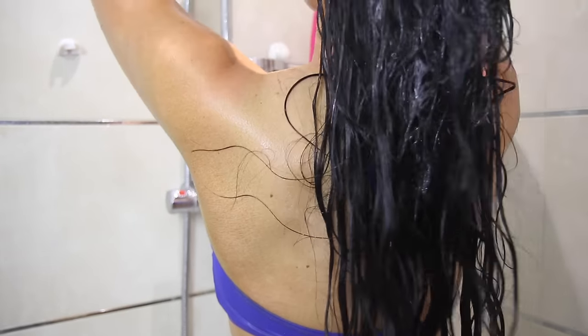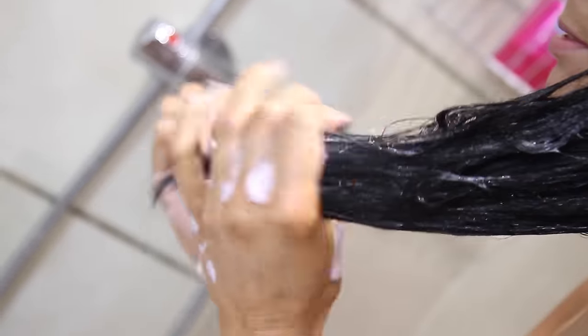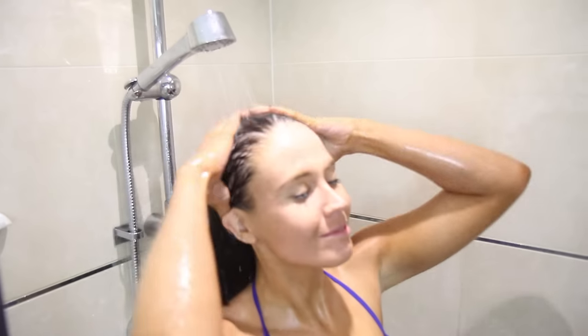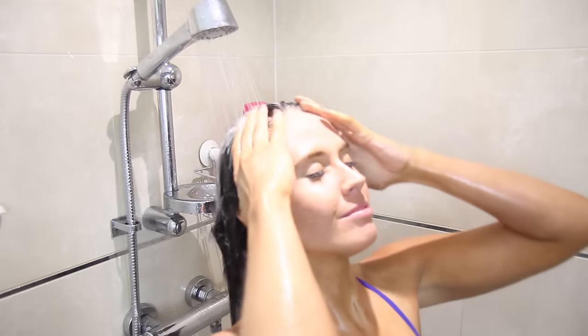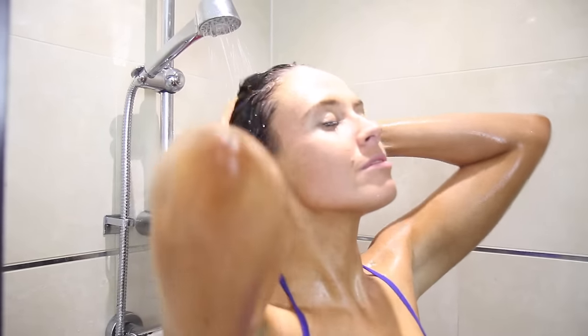I basically separate and get the ends and then apply more product to the ends just to make sure that I've liberally covered everything. It just leaves my hair feeling, oh my gosh, so soft and so silky — it is unbelievable. I just work this product in, then jump under the shower and give it a good rinse through, and then next I'm going to move on to blow drying.